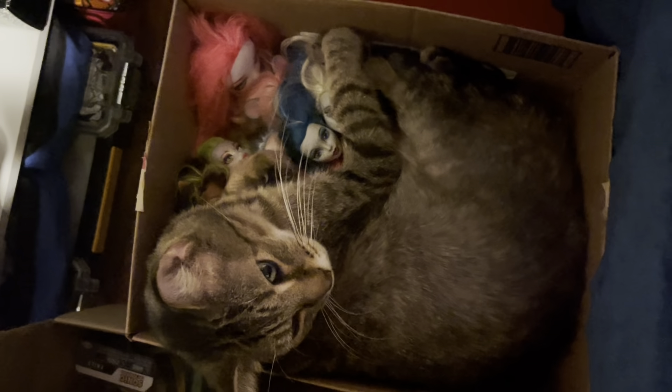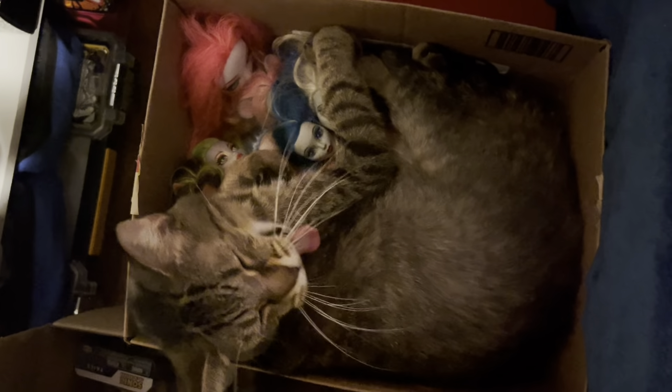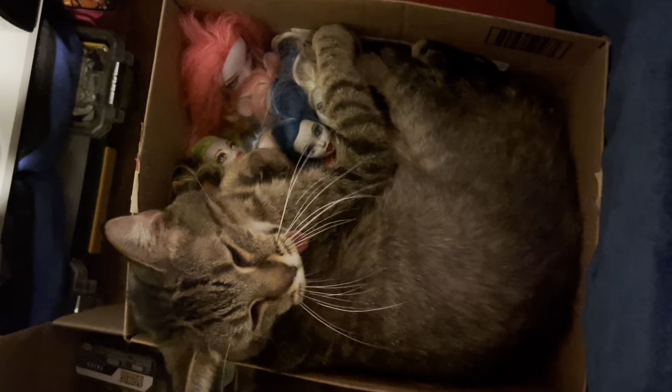Hey old man, what are you doing? Are you sleeping on all the dolls? Hello, it's SJ and welcome back to the Dollhouse Dreams.